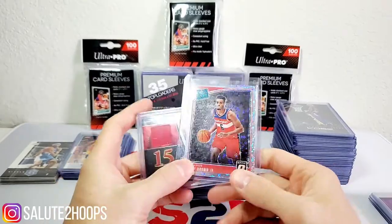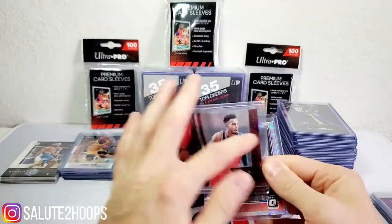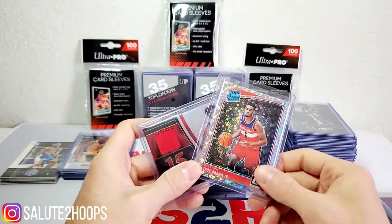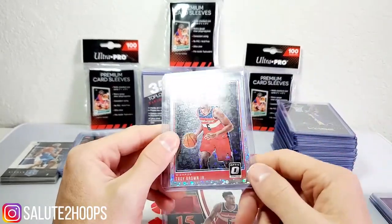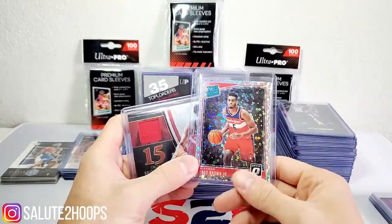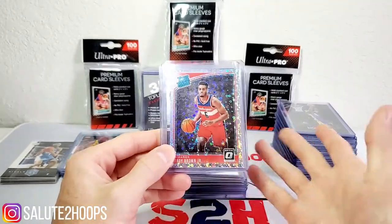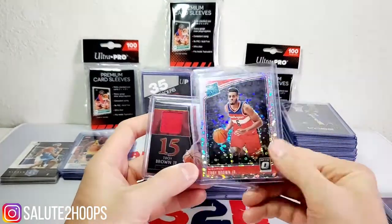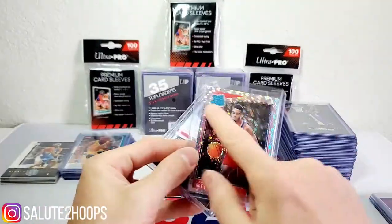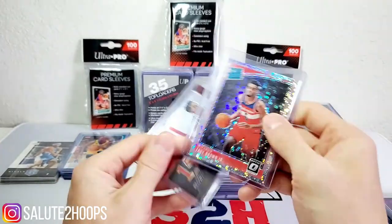We got two Troy Brown Juniors here — one's a Select, not numbered, just a decent looking card and the Select series is one I really like. We also have the Optic Rated Rookie Sparkle. He's still a younger player stuck on Washington, which is not a good team right now — they've got some potential but they need to revamp their roster, maybe attempt to trade John Wall even though his contract is horrendous. Both are some sexy looking cards; I've always liked the Optic Sparkles, and I'll keep them around in case something happens with him.